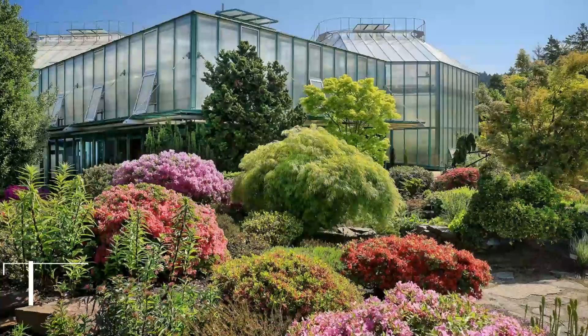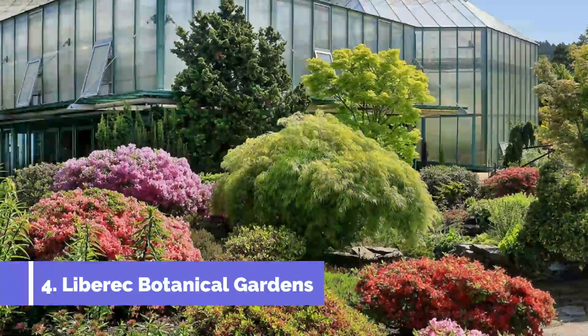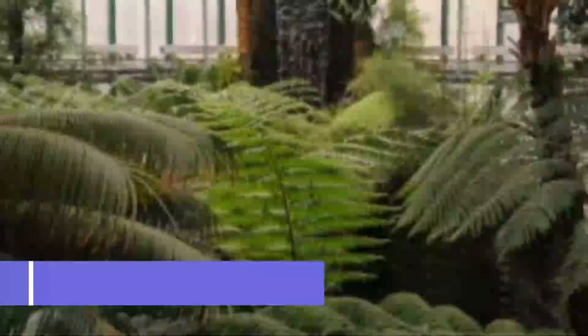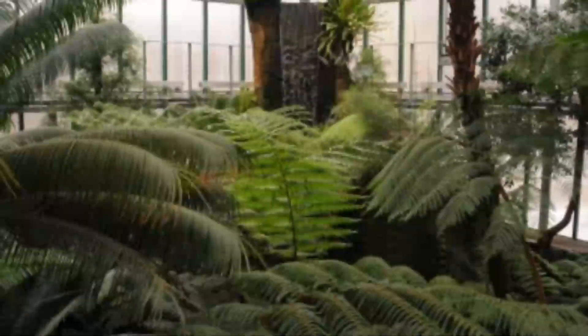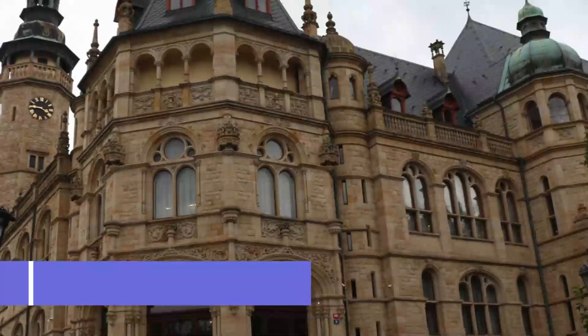Number four: Liberec Botanical Gardens. Quieter than its neighbor the zoo, Liberec Botanical Garden is the senior attraction of the two, dating back 120 years. There are nine elegant metal and glass pavilions here, sustaining a range of habitats. One pavilion that is sure to draw the curious is the fearsome display of carnivorous plants.